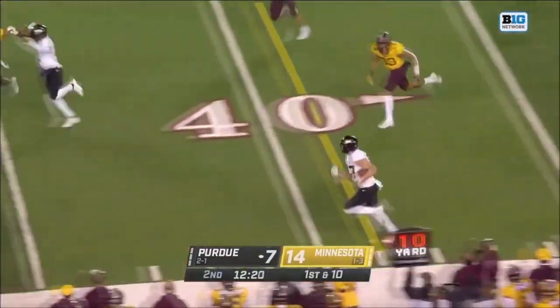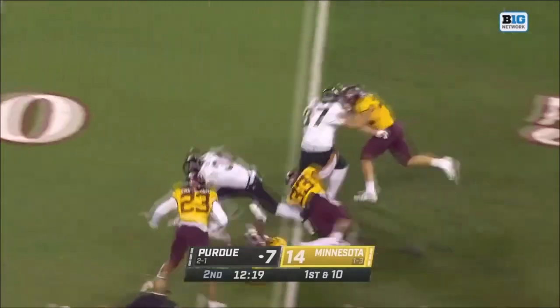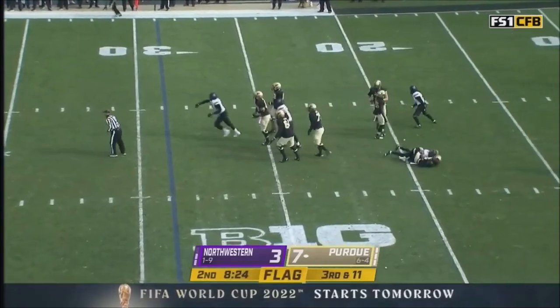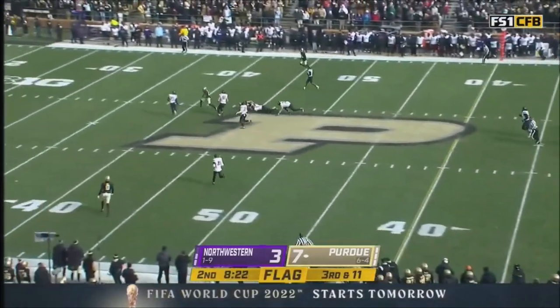They fake it to Moore and they feed it to the tight end — this is Payne Durham. A lot of room to run, Durham. Movement on the line and a flag comes down. This is going to be a free play for Purdue. And caught by Durham.